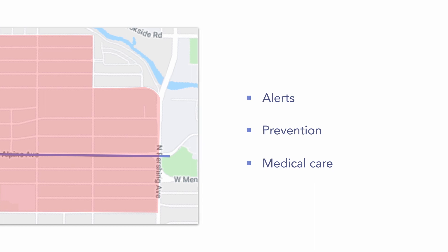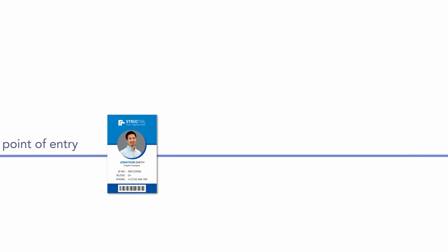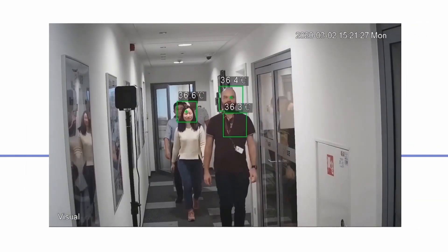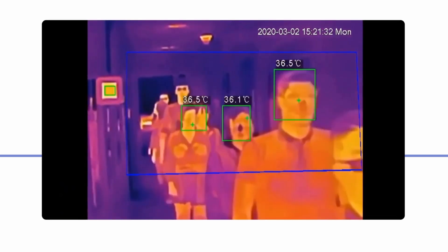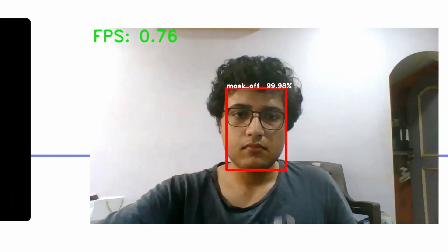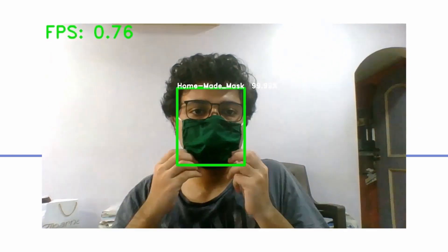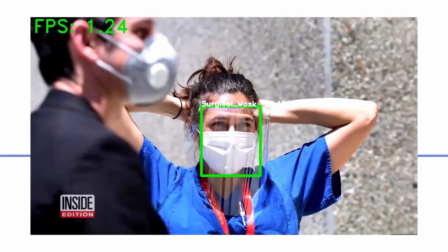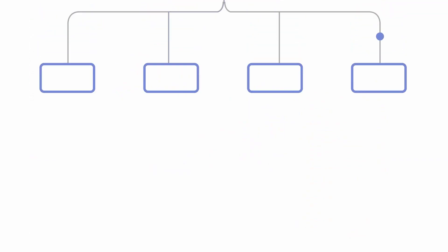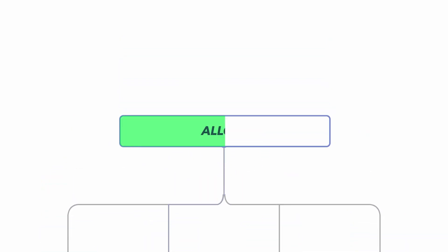At the point of entry, cameras detect and scan employee identity cards. Once identity is established, thermal cameras monitor the body temperature of the employees as they pass through. The system identifies if the employee adheres to wearing personal protection gear. The employees are then sent through monitored sanitation procedures. The data collected through this procedure allows for real-time decision-making, whether to allow or restrict access to an employee based on meeting all COVID-19 safety requirements.